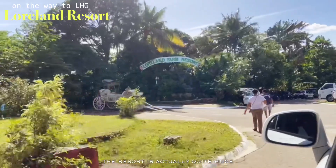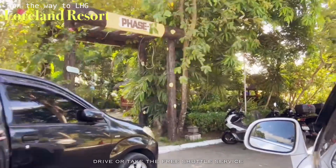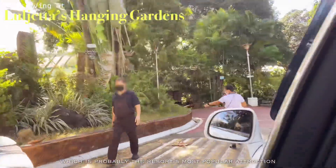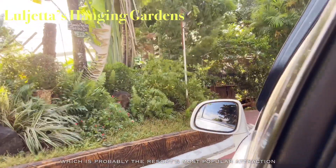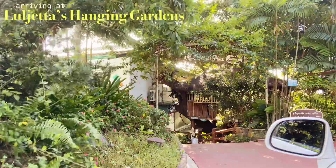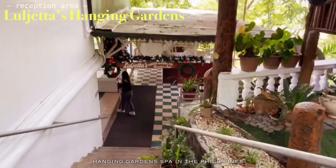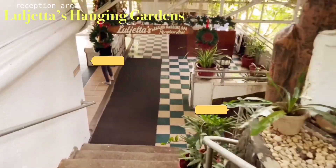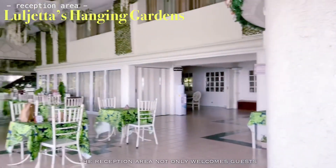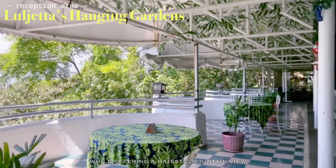The resort is actually quite huge. From the main entrance, one can walk, drive, or take the free shuttle service to Luljetta's Hanging Gardens, which is probably the resort's most popular attraction. Luljetta's Place features what it means to be the first and only hanging garden spa in the Philippines. The reception area not only welcomes guests but also services a number of diners while offering a majestic mountain view.